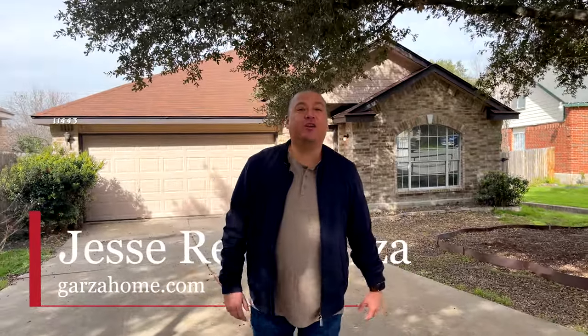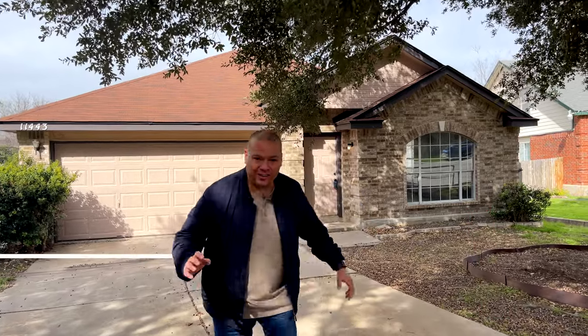Hello, this is Jesse with the Garza Home Team at RE/MAX North San Antonio. Today I want to introduce you to our newest listings — let's check it out.